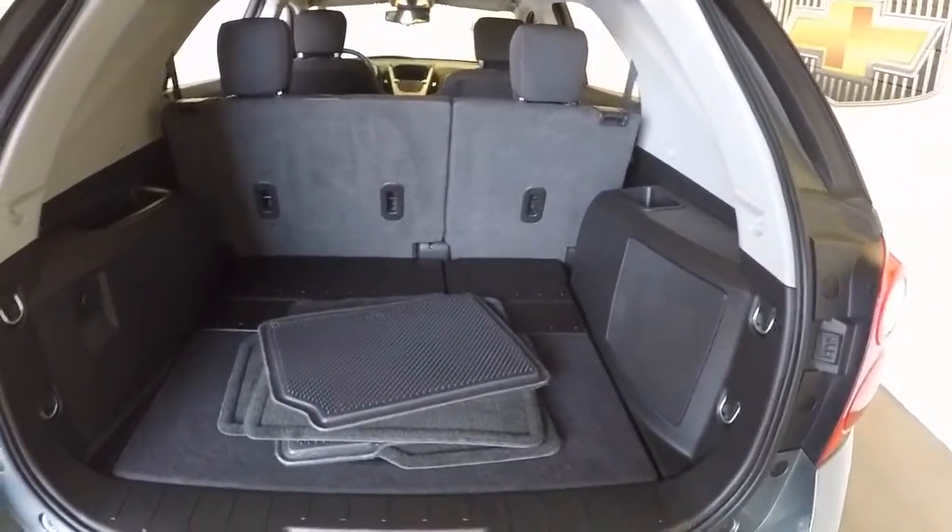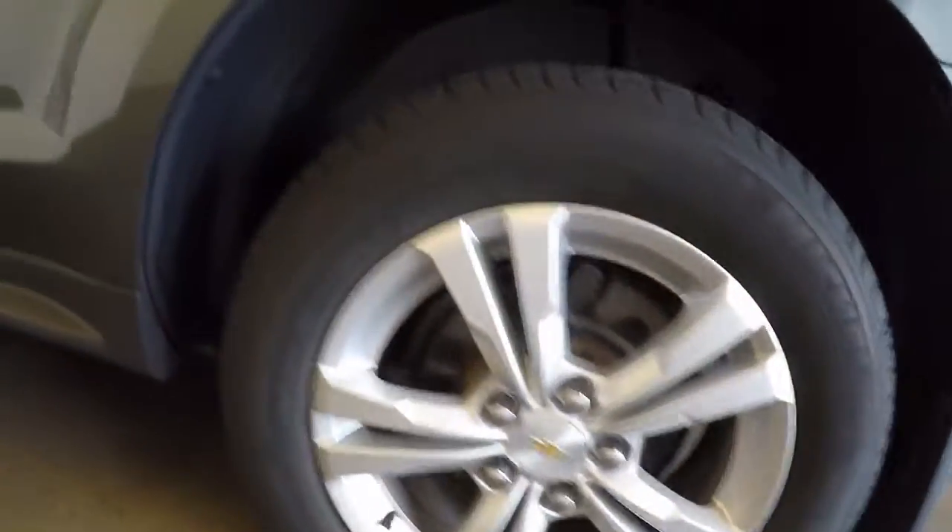Plenty of space in the trunk. Come around — nice alloy wheels, good tires.